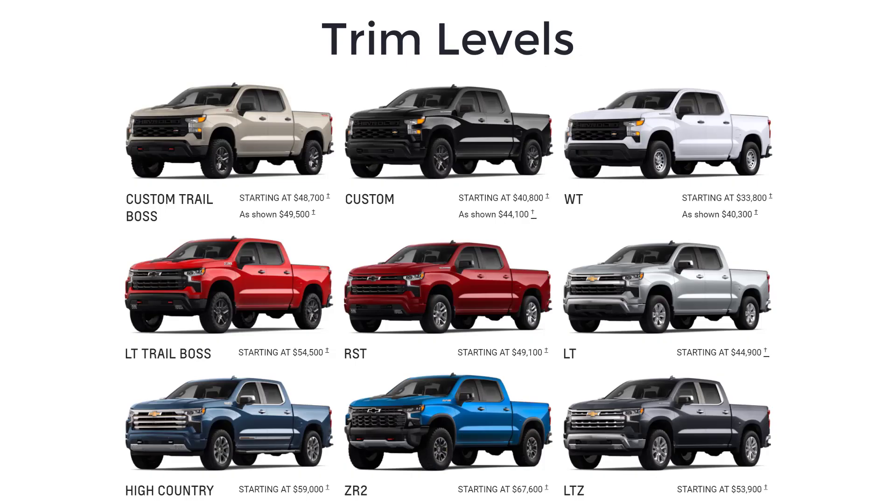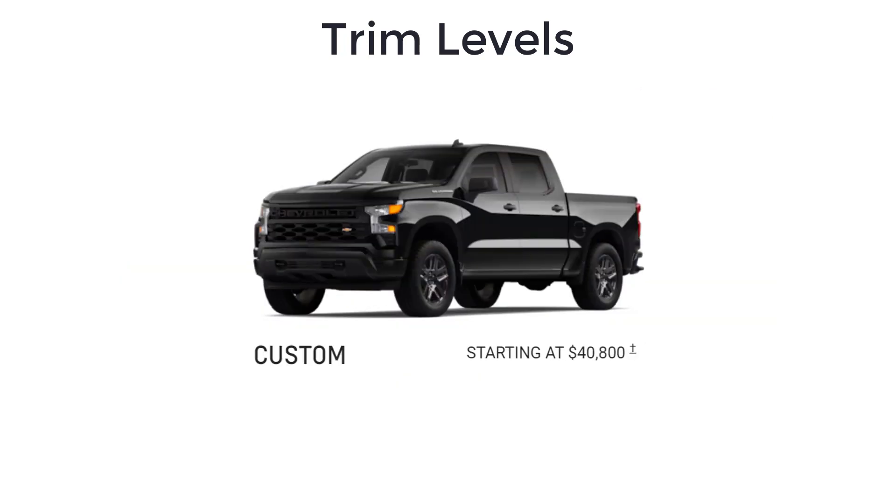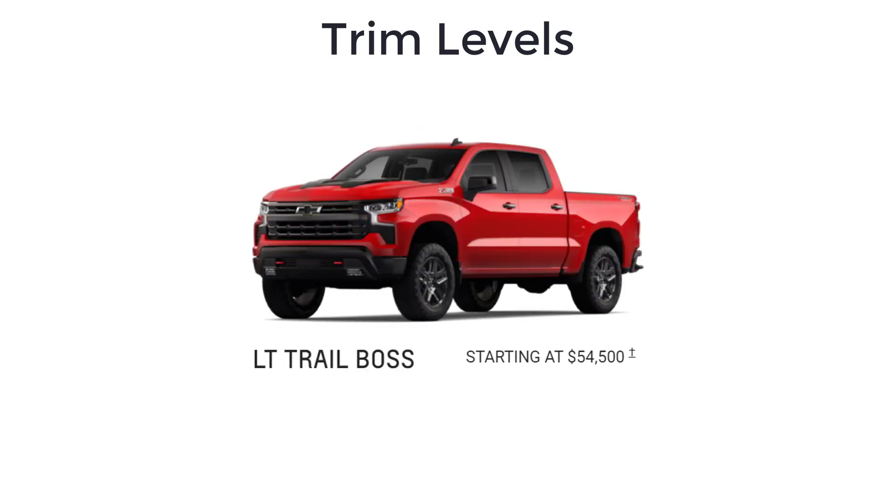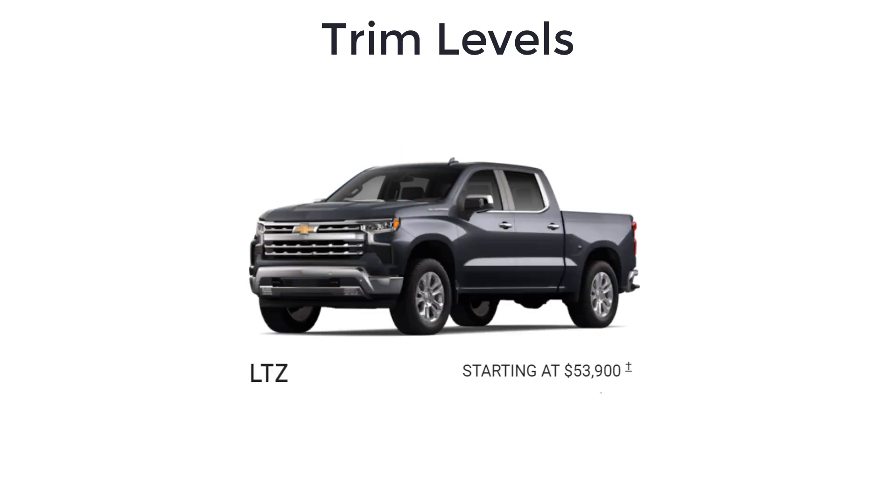The 2022 Chevy Silverado 1500 is a full-size pickup available in nine trim levels: Work Truck, Custom, Custom Trail Boss, LT, RST, LT Trail Boss, ZR2, LTZ, and High Country.